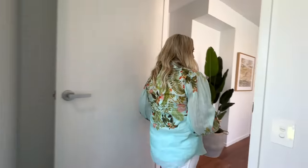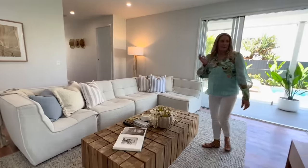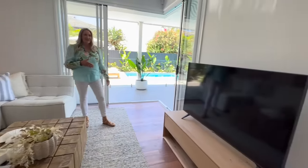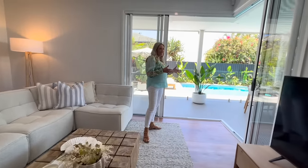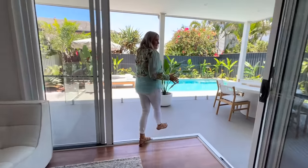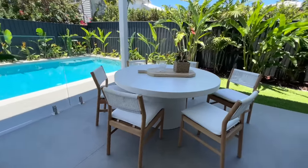Now into the entertaining zones. There's a nice big rumpus or second living room here with a big 55 inch television. And we've got this great outdoor space with a pool. I love this outdoor area — it really is such a great beach house.